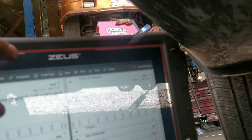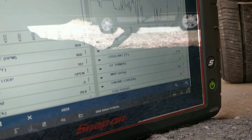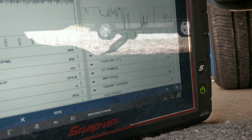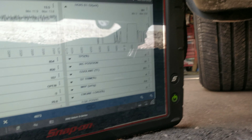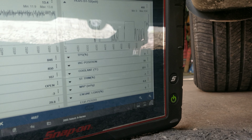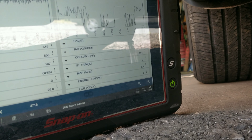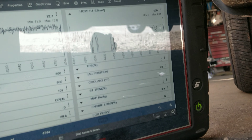I wonder if it changes our fuel trims at all — it doesn't look like it has any effect, probably because it's in open loop. So we were able to make it go lean. I could connect this to battery positive to make it go rich, but I'm not going to do that because we made it go rich earlier while driving. It's a bad oxygen sensor.